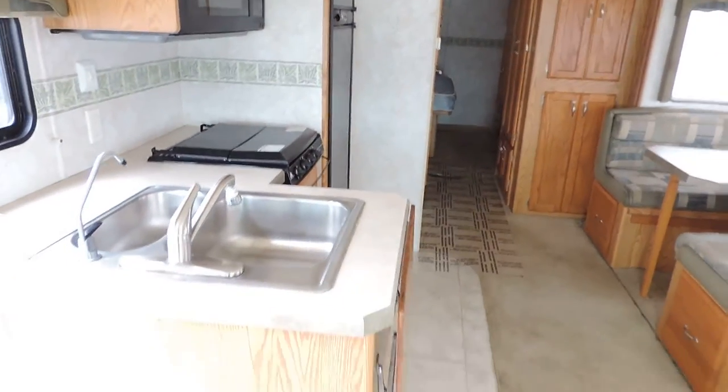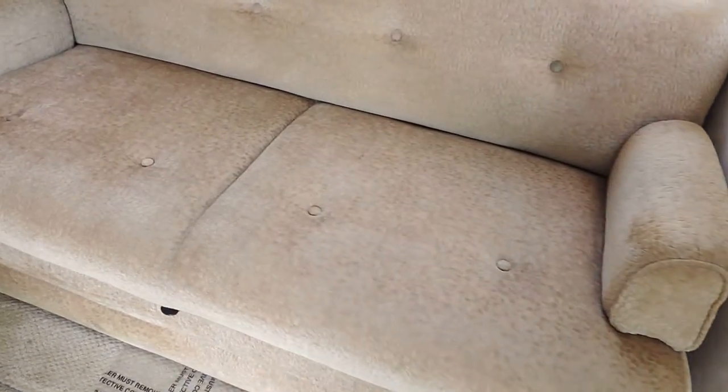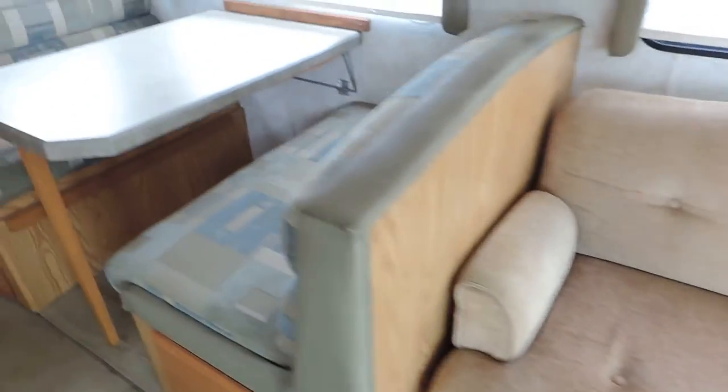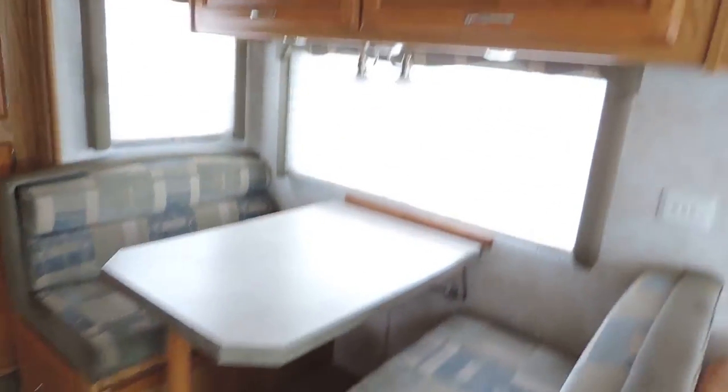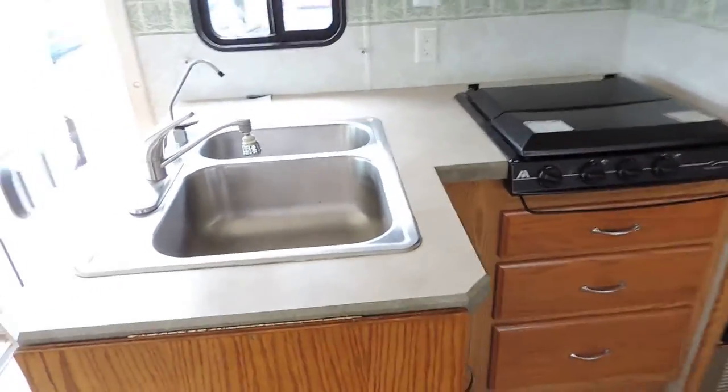Flat screen TV. Nice cabinetry. Kitchen area. Super slide on the right. Couch is in great shape and makes into a bed. Dinette booth makes into a bed as well. Nice overhead cabinets. Day night shades. Kitchen is on the left.